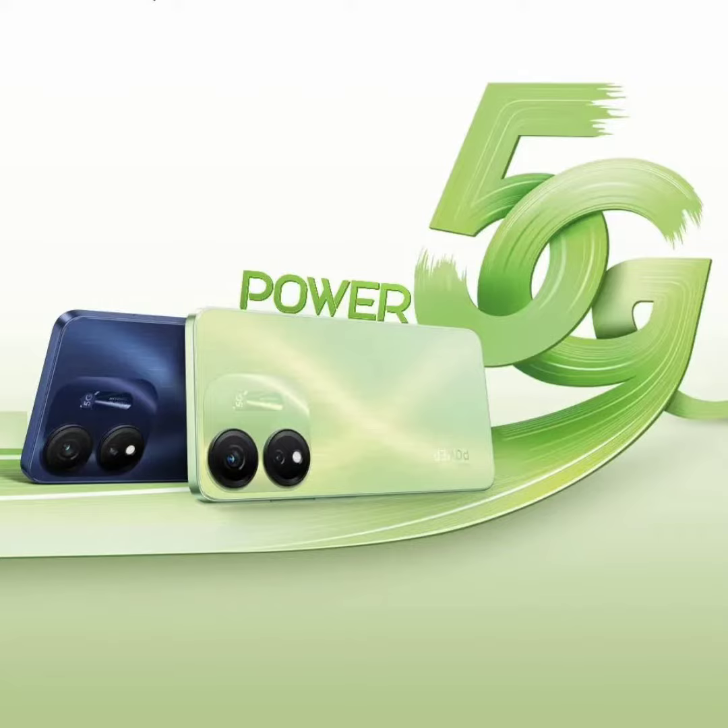Internally, the ITEL P55 is powered by a Dimensity 6080 processor with support for 5G SA and NSA. It borrows the same 8GB RAM and 128GB storage, along with a 5000mAh battery unit with support for 18W fast charging from the S23 Plus.